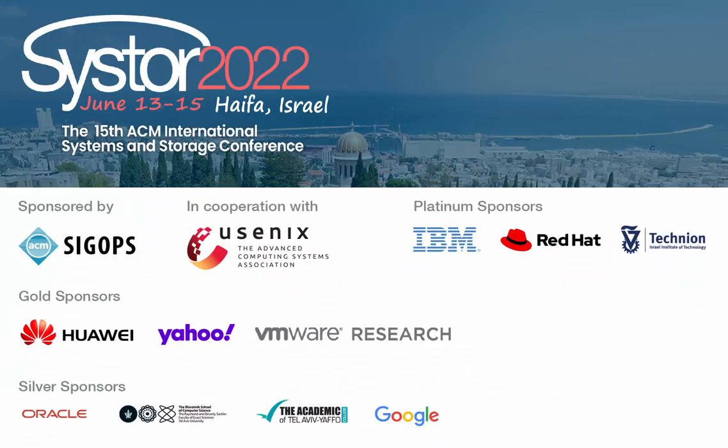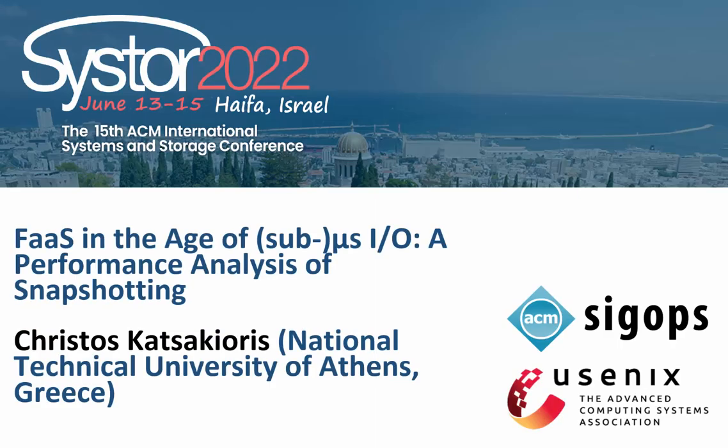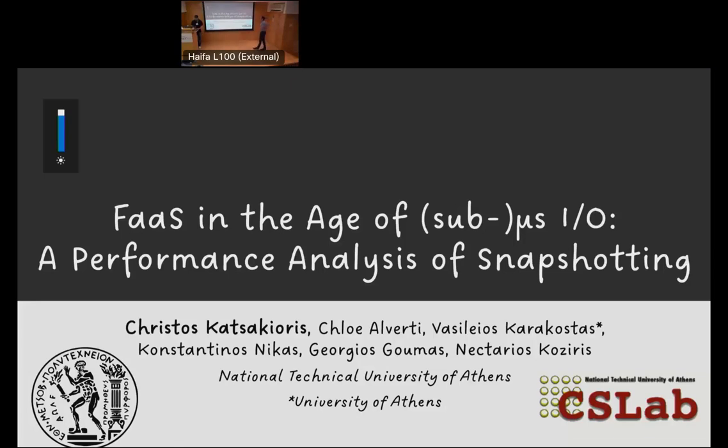The first talk is going to be given by a PhD student from the National Technical University of Athens, whose main research interests are in cloud computing and systems. I'm Christos, and I'm glad to be presenting the work of our team. In this work, we explore the performance of serverless functions running in micro VMs restored from snapshots on various storage devices.